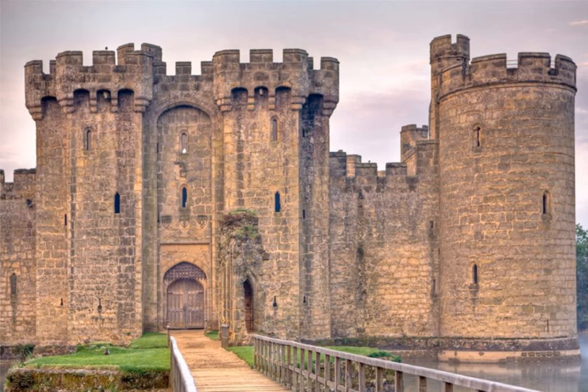Bodium Castle, located in southeast England in the county of Kent, is one of Britain's most popular castles because of its massive size and very photogenic moat. You've probably already seen pictures of it and aren't even aware of it, but there is something deceptive about this imposing castle that's guarding Britain's southeastern coast.